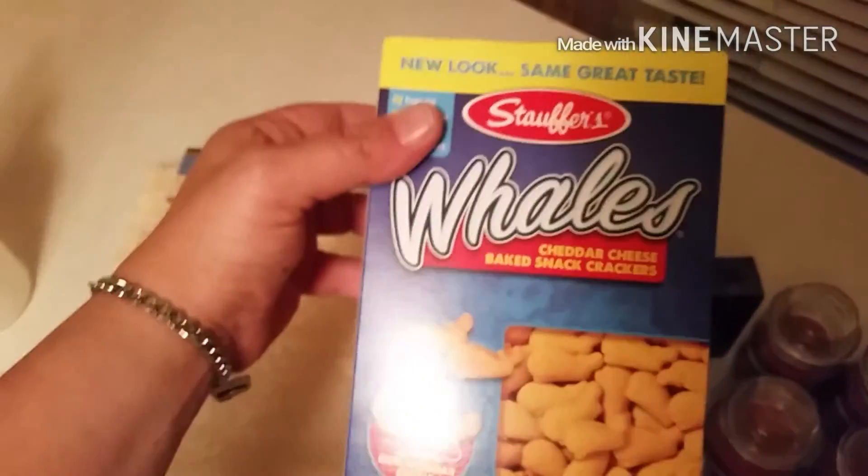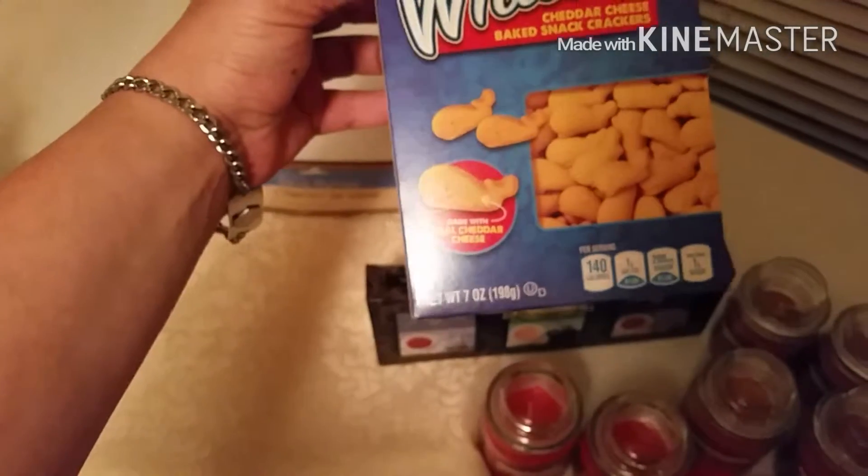I got my son the whales. He likes those. They're a baked snack.